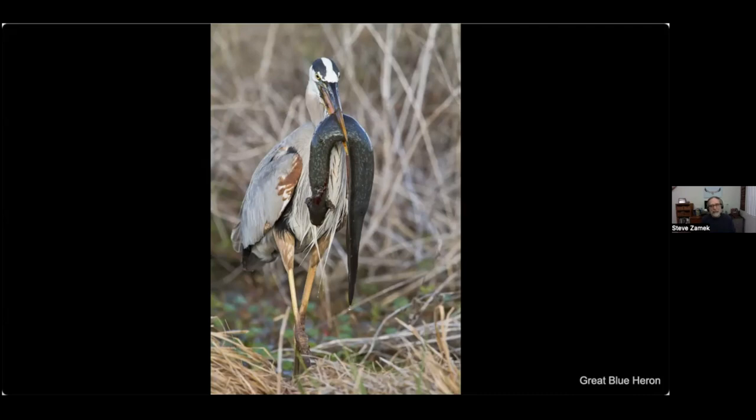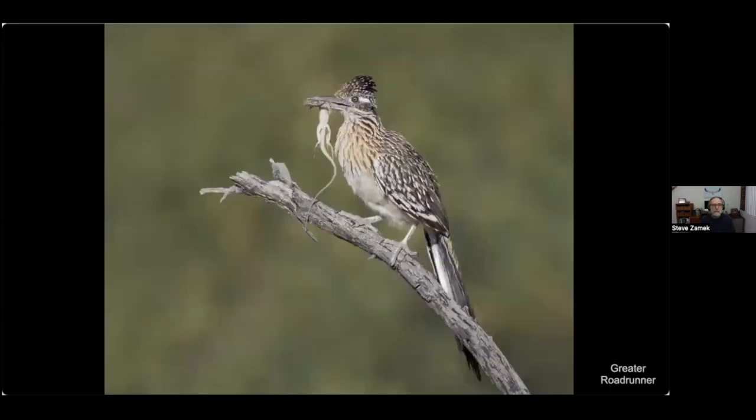A couple years later in the same general area of Florida I saw another heron catch a siren and severely injure it, but the heron seemed to just go on without eating it. This spring in Arizona I was delighted to get a shot of a greater roadrunner out in the open — when it climbed up I was excited to see it had some prey: a type of lizard in its beak.